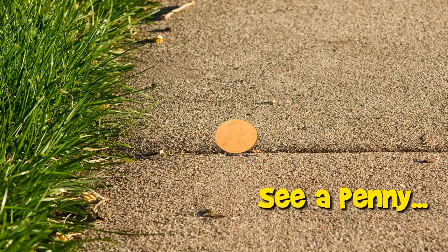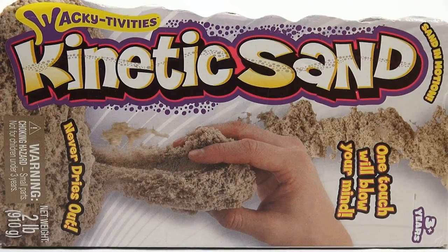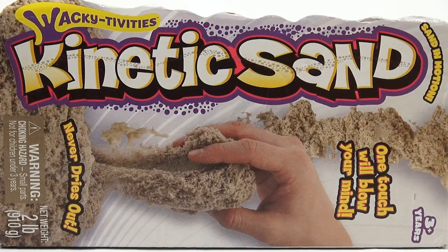You are now watching a Lucky Penny Shop product feature. Hey, it's Lucky Penny Shop and it's time for the Wacky Tivities Kinetic Sand — never dries out. I have two pounds here; one touch will blow your mind.